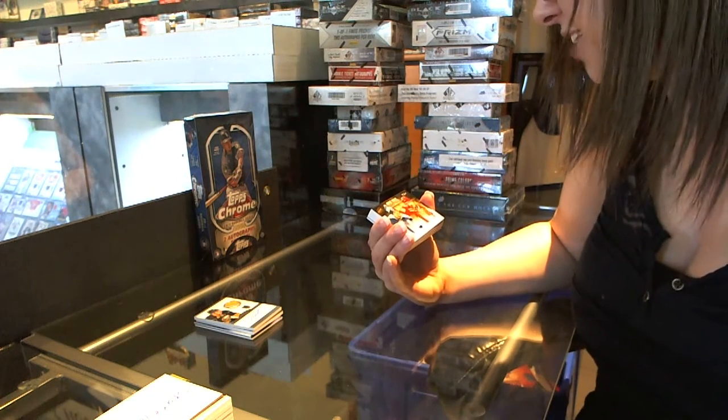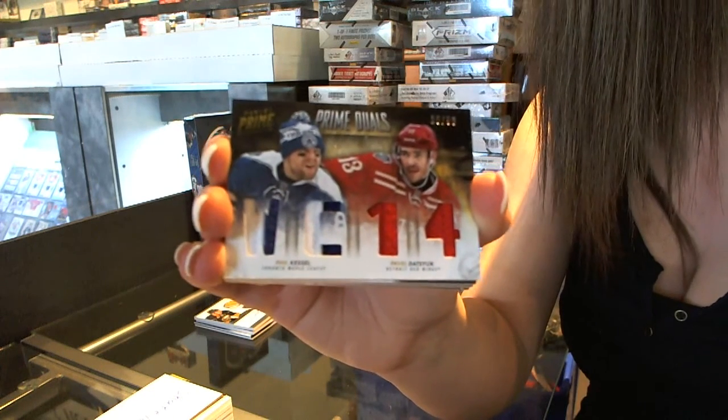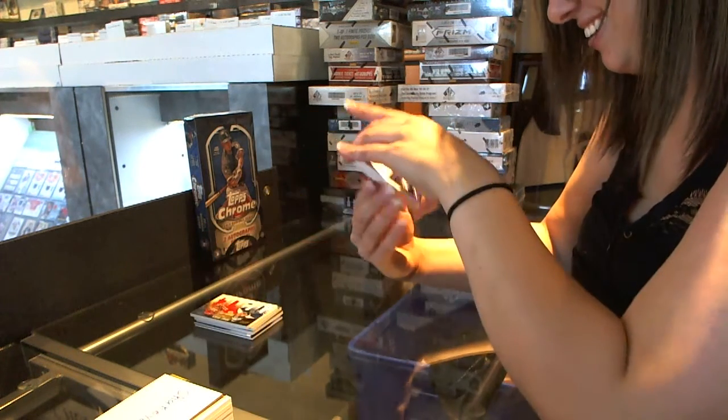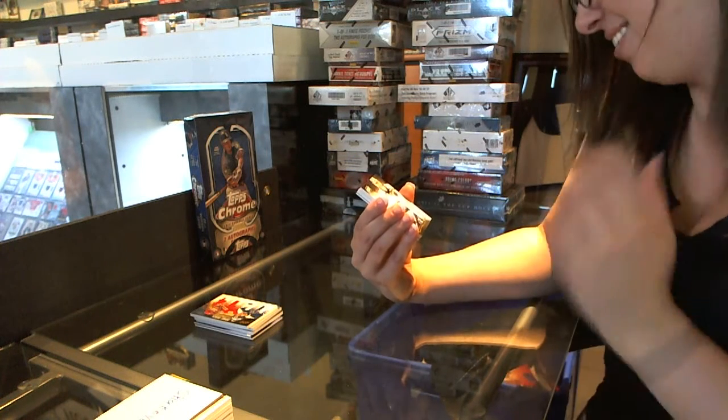Prime Duels, number 250 of Phil Kessel and Pavel Datsyuk. He's a brilliant fan and a collector. That's pretty. This one's really pretty. Wow, he's kind of hustling to this guy. Oh my gosh, that's true.